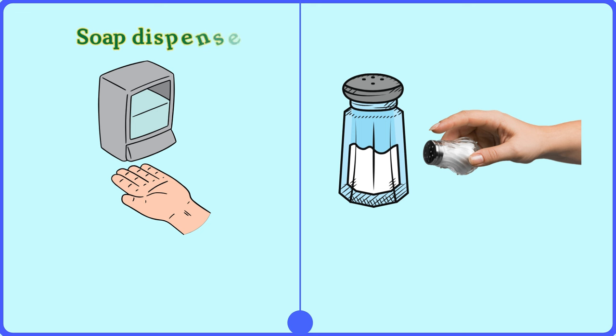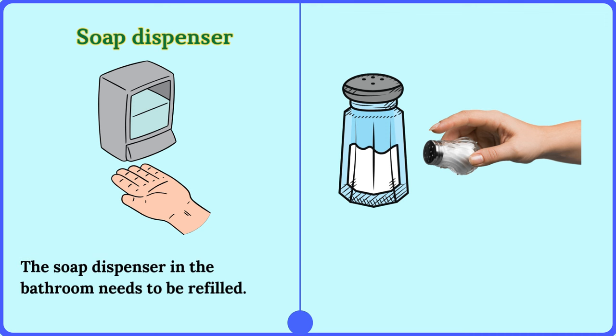Soap dispenser. The soap dispenser in the bathroom needs to be refilled.